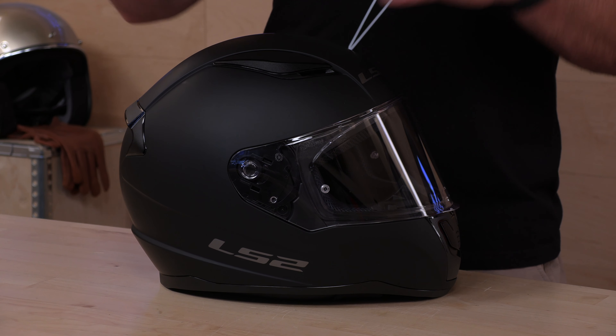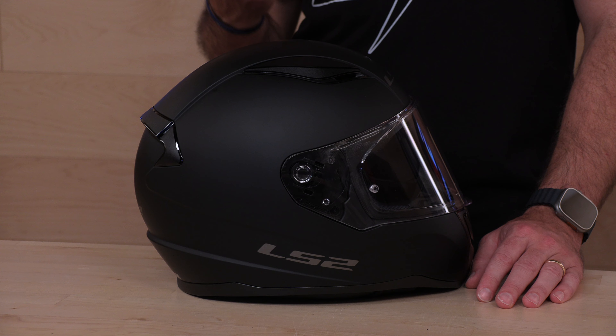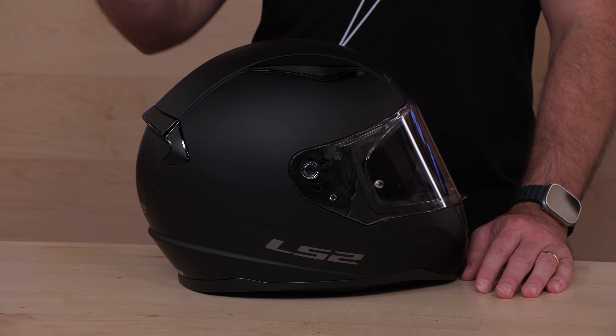The helmet is a polycarbonate shell — it's a fancy term for plastic, which is what you're going to get at this price point. When you spend more money on a helmet, typically you're going to get a more advanced material for the shell — a composite or carbon fiber shell. At around that $100 price point, you should expect polycarbonate, and that's not a bad thing. In this helmet they've made a polycarbonate helmet that is really lightweight — this thing is two pounds, 14 ounces. Let that sink in: under three pounds. That is a big deal.